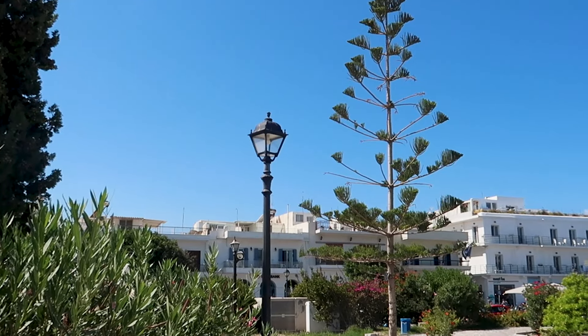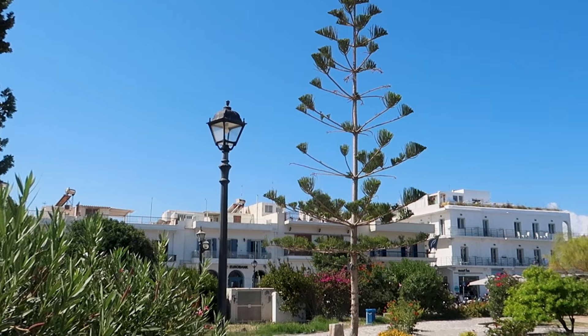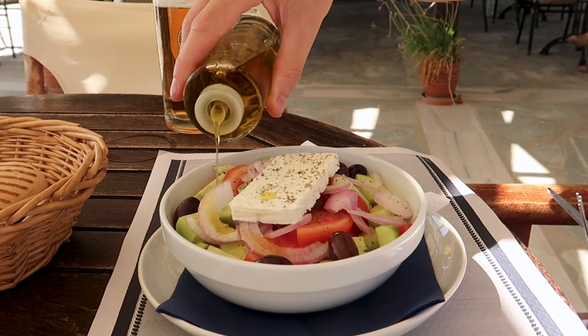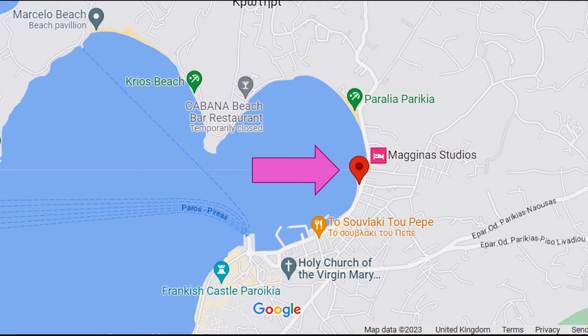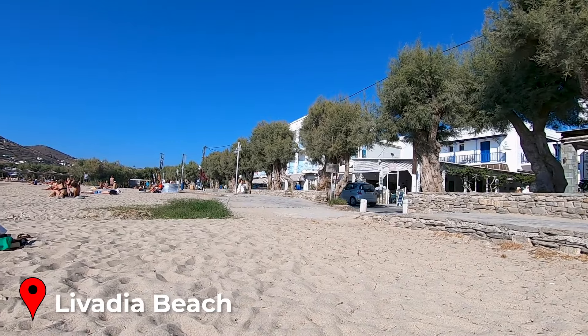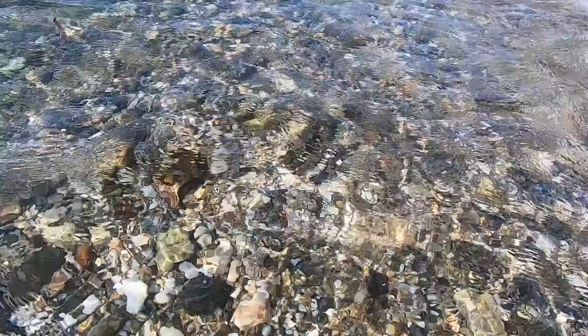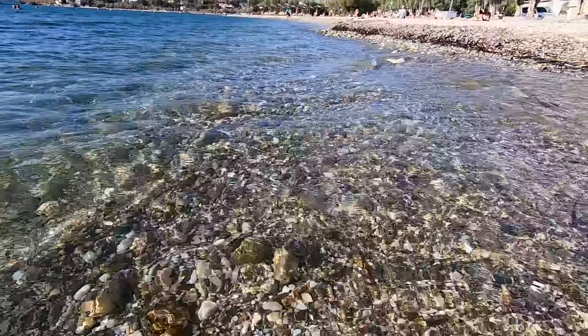As we had a big walk planned for the next day we used saving our feet as an excuse to spend the afternoon at the beach, stopping for an obligatory Greek salad on the way. Like Nausa, the most convenient beach in Parikia is not the best you'll find and is understandably very busy, but it still has those clear waters and is a good spot to throw down a towel for a couple of hours.